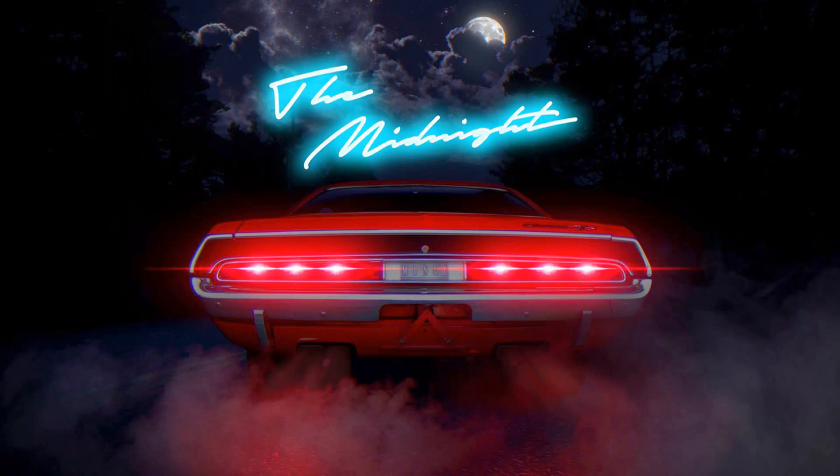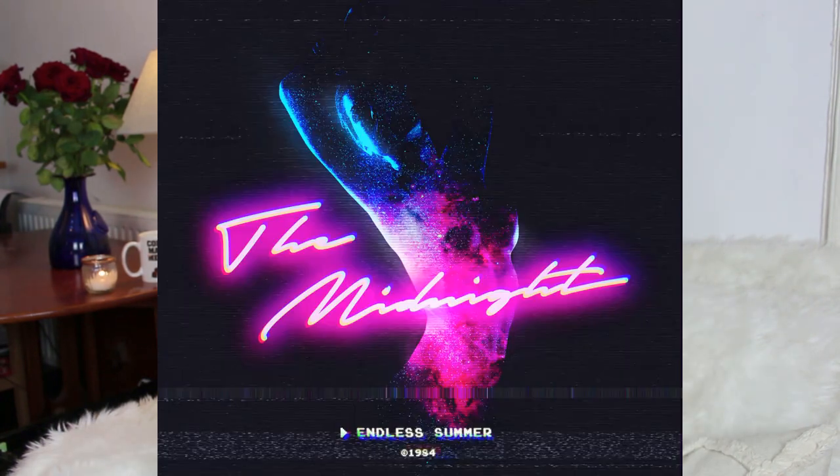Music. One band I stumbled upon a few weeks ago that I am obsessed with at the moment is The Midnight. The Midnight are from Los Angeles and their sound is very much 80s synth pop inspired. They've actually given me permission to use their music in my video, so you should be hearing The Midnight right now. Their latest album is Endless Summer, which you can listen to on Spotify and Bandcamp. I'll put their details in the description below — check them out, they are amazing.